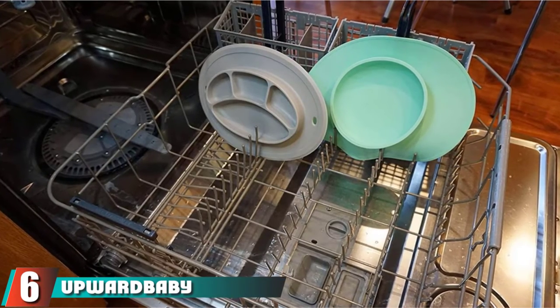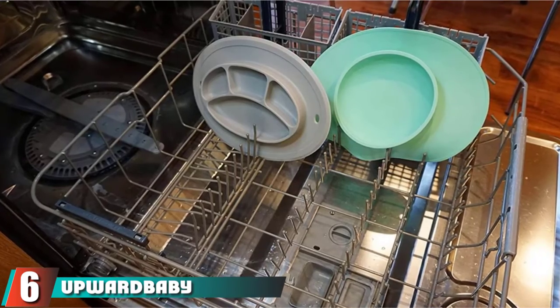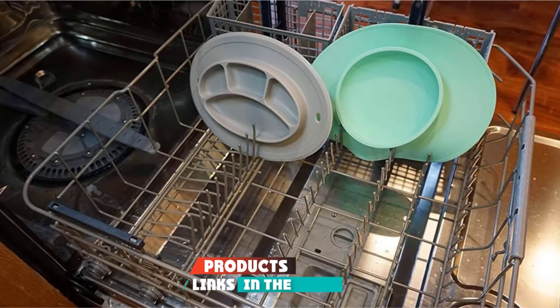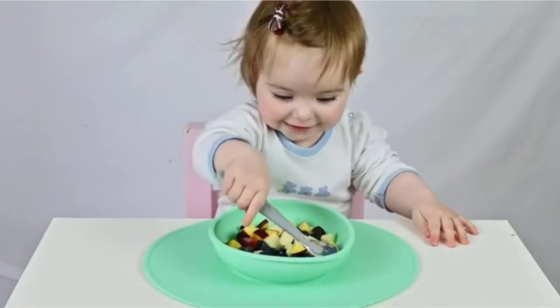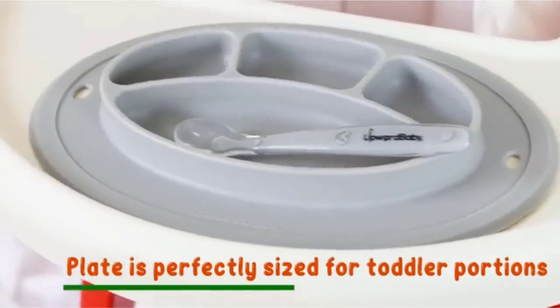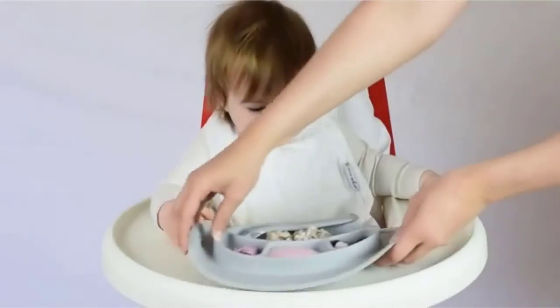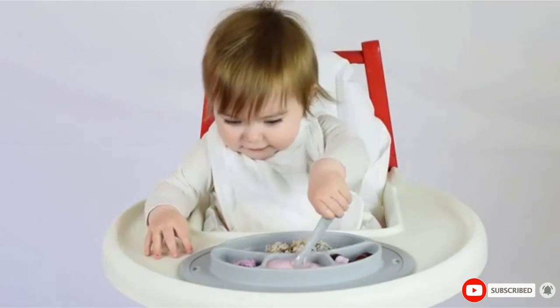The number six position is dominated by Upward Baby Suction Baby Bowls and plate placemats. The BPA-free silicone baby bowl and plate set is non-slip and has a strong suction to keep the utensils tightly in place. These child-friendly products are free of PVC, phthalate, and lead. They are safe to use in the oven, microwave, and dishwasher, and do not retain stains and odor.